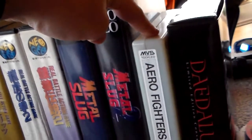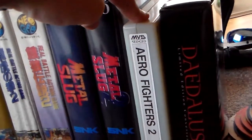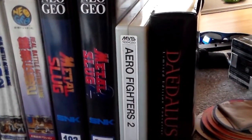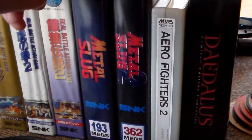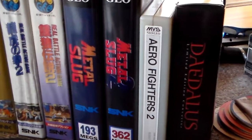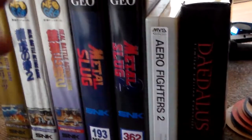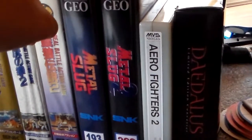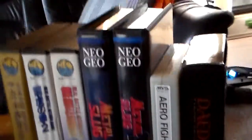These three are MVS titles, which is the arcade cabinet version of this game console. For instance, Metal Slug — the AES home version — I saw one on eBay for around two and a half thousand dollars, while this MVS copy cost me fifty dollars, because it's the arcade version. There are some exceptions, but in general the arcade versions are cheaper.